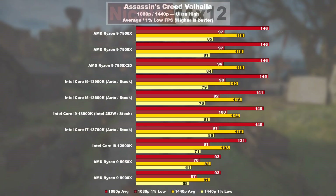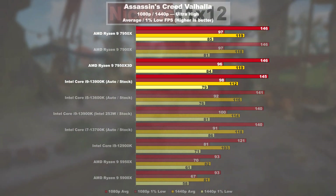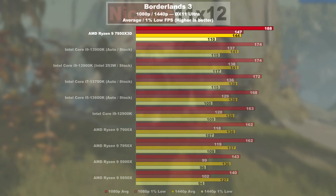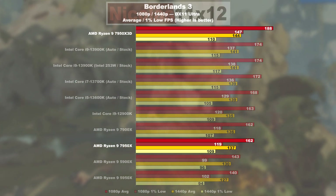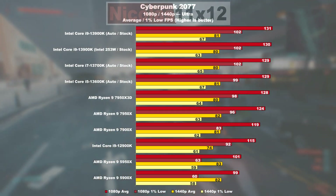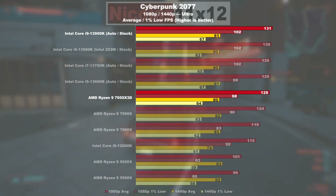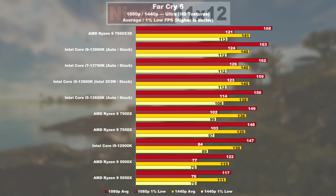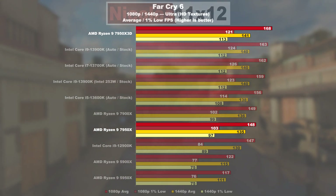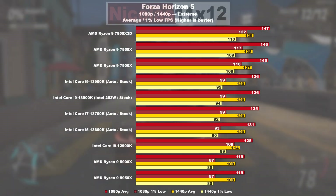In Assassin's Creed Valhalla, these top-of-the-line CPUs offer a neck-and-neck race, with AMD doing minimally better. In Borderlands 3, the 7950X 3D is taking the lead, offering 16% higher FPS than the 7950X and even 8% more than the 13900K. In Cyberpunk 2077, the X3D model can somewhat keep up with the Intel flagship — Intel only leads by a mere 2%. Far Cry 6 sees the 7950X 3D leading again, almost 14% faster than the 7950X and 3% ahead of the 13900K.